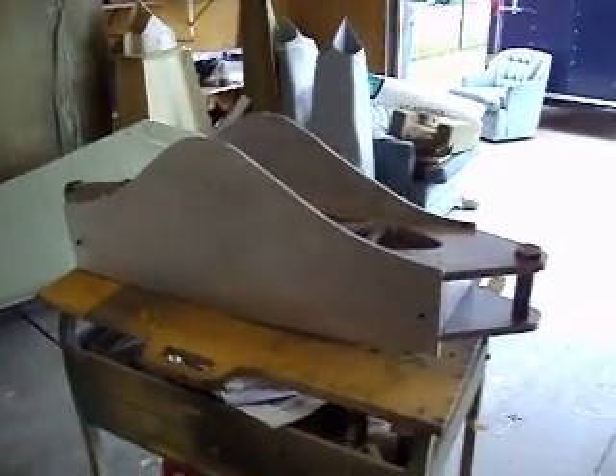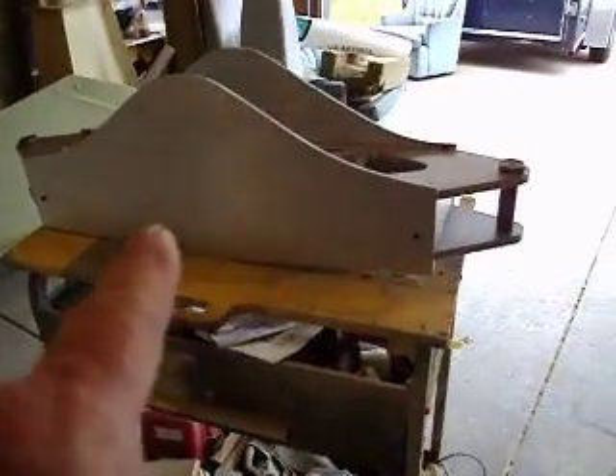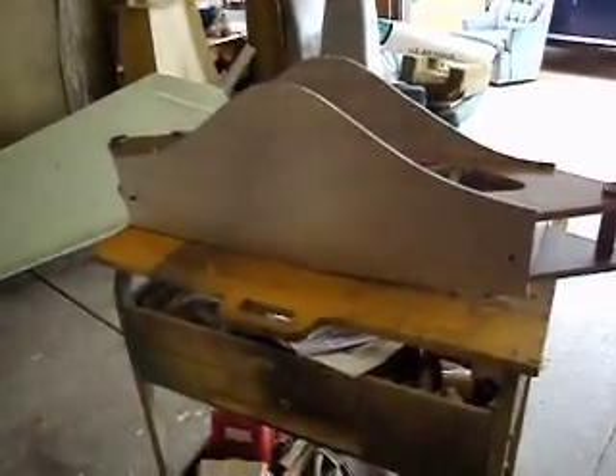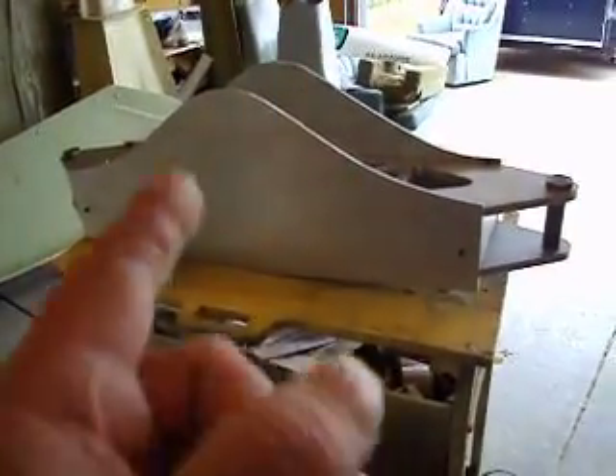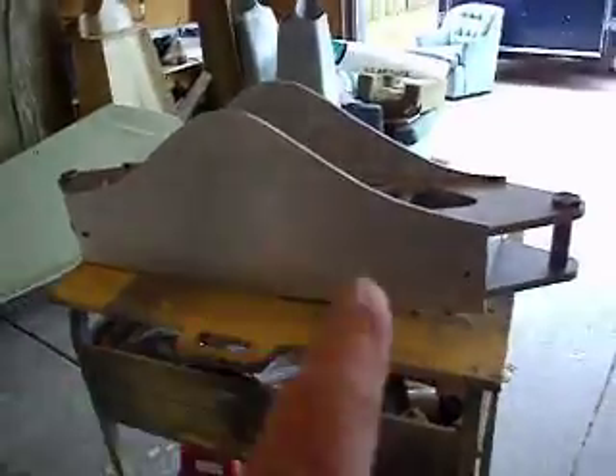Hello everybody. Welcome back to How to Build a B-1 Bomber. I know what you're thinking — it's Sunday, he came back early from his jet meet. We'll go over that in a minute. We had some good come out of this weekend and we had some bad. I'm going to go over the good first.